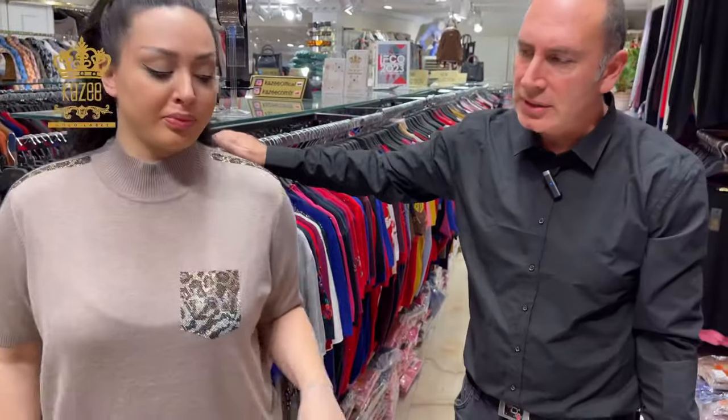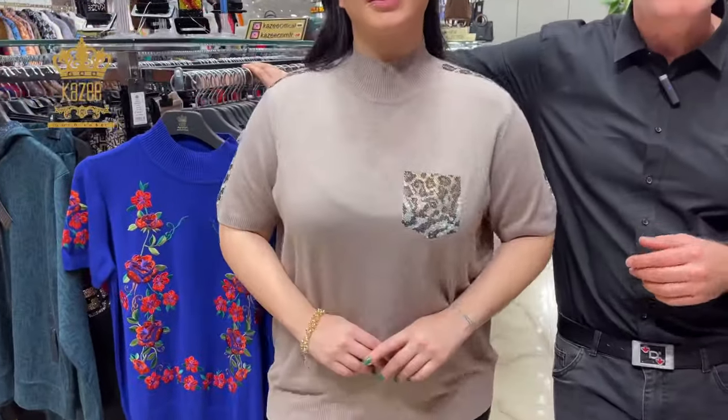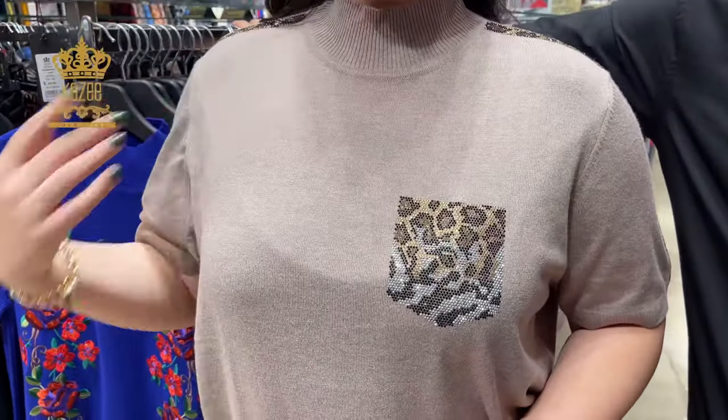This is another model, also with stones — crystal stones — and with many colors. You can visit our Instagram and Telegram pages to see the models, colors, and prices.